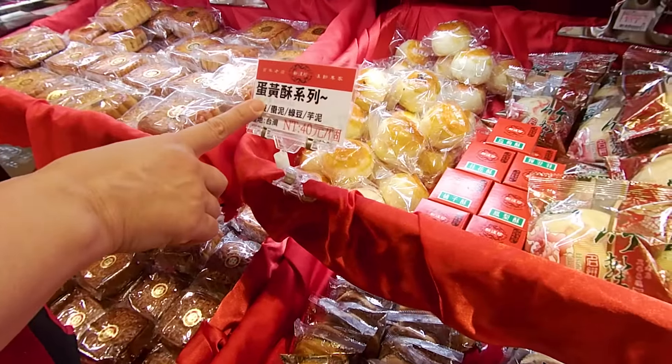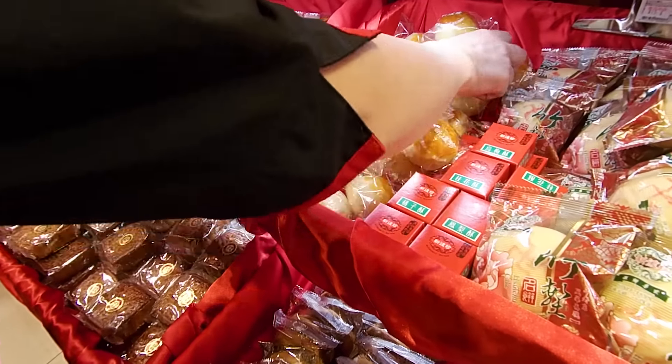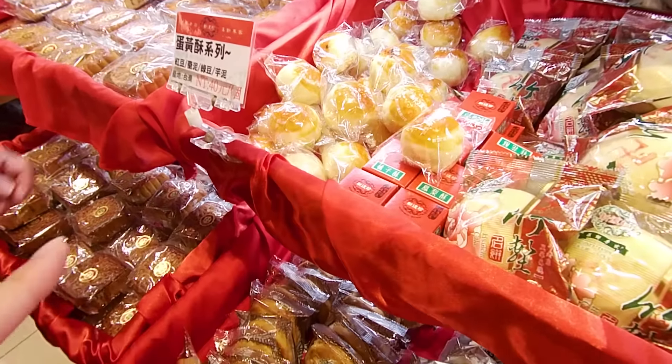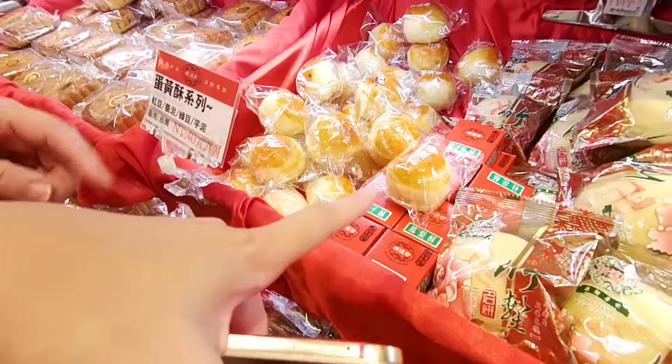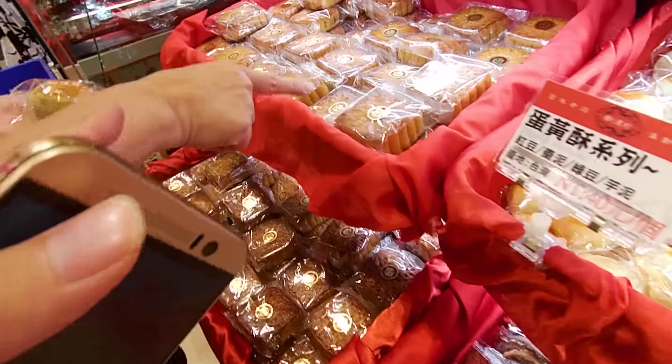There are red, green, and grape flavors. This one is grape — it will taste like grape.